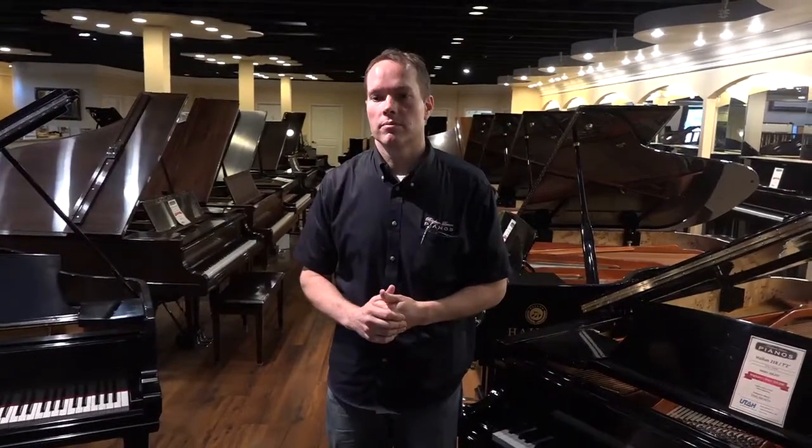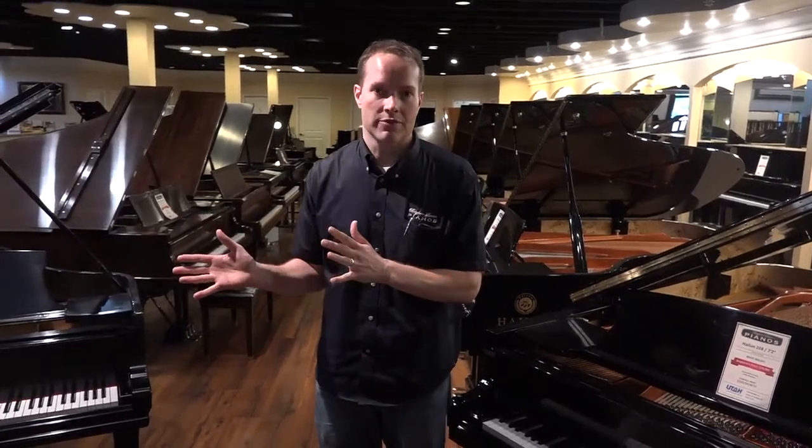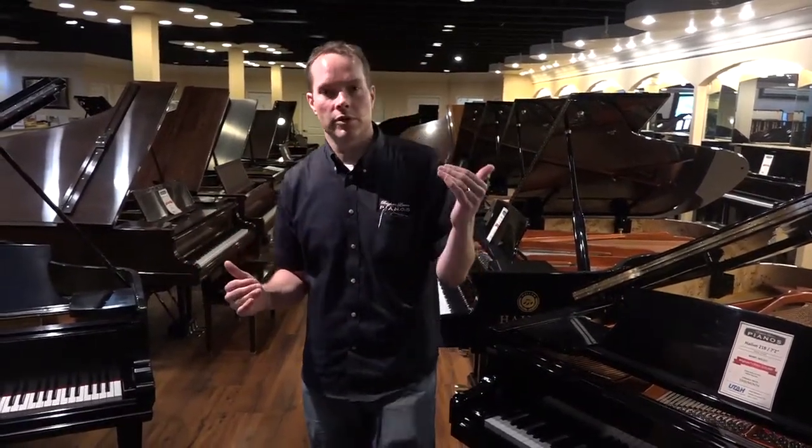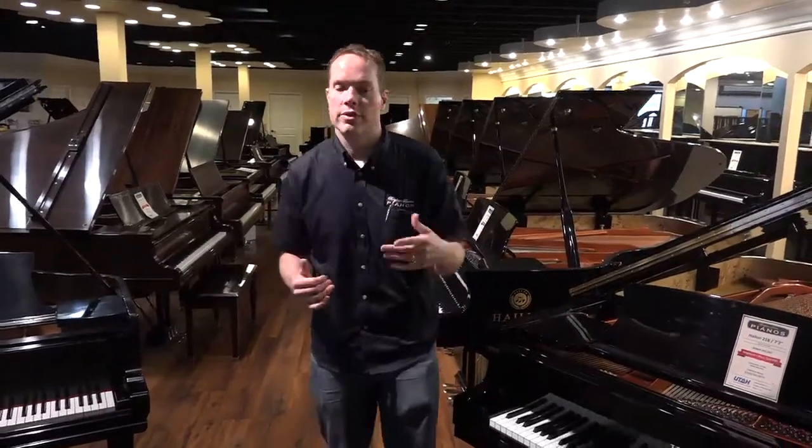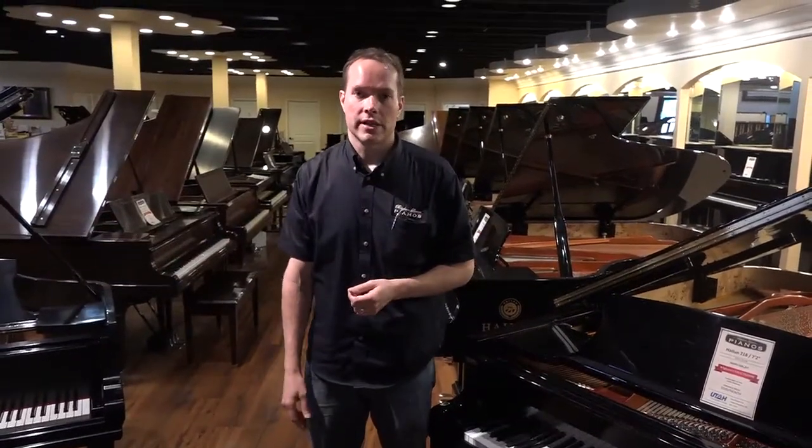We get people regularly calling, asking if we want to purchase their piano. That's very, very common, and sometimes we do, but that's not necessarily the best option for everybody. Similarly, some people need to get rid of their piano immediately, whether they're moving or maybe they just don't want to deal with the hassle of selling it themselves.